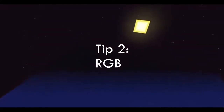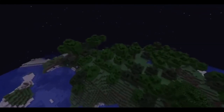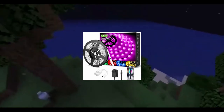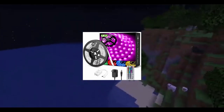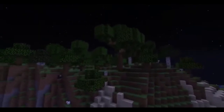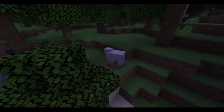The second tip I'm going to give you is RGB. RGB is one of the most important things you need to have in your gaming setup. If you don't already have RGB, then you need to buy some light strips or anything that can light up or is very colorful or bright. If you put RGB lights behind your monitors or your desk, it's going to look really good.